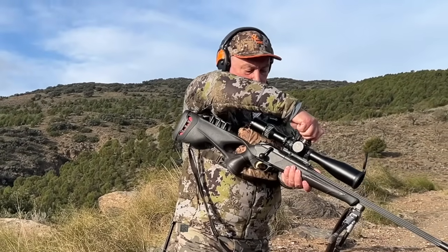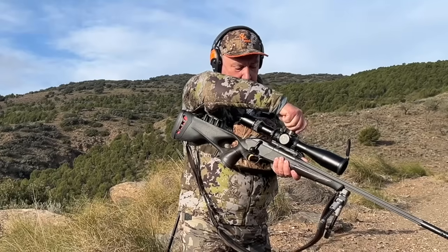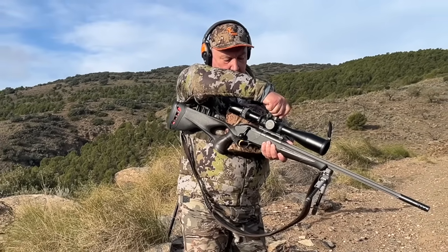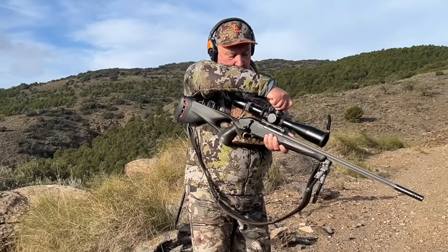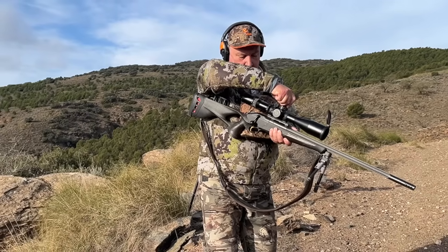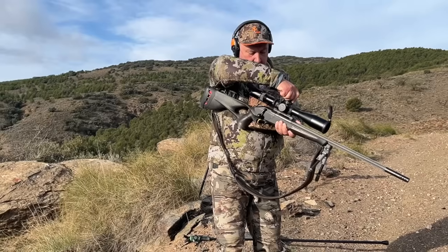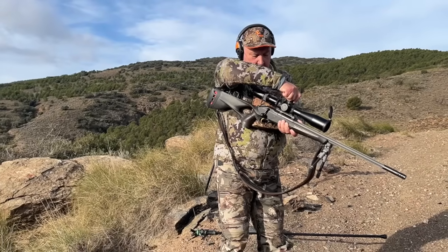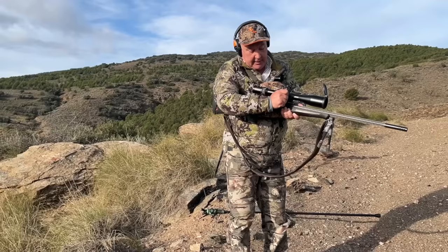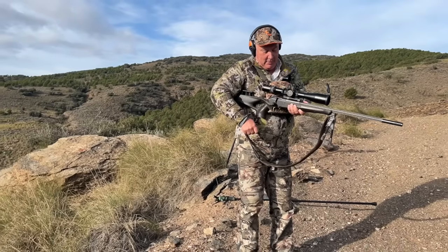Procedemos a introducir los clics en el rifle: 269 clics arriba y 15 clics a la derecha. Configurado.